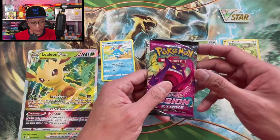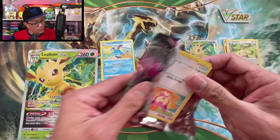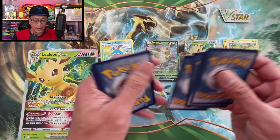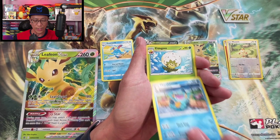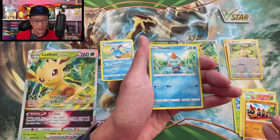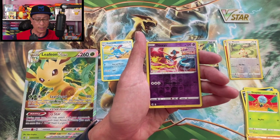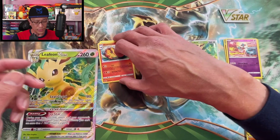One more Fusion Strike booster pack — hope you guys are having a great day, just having fun opening Pokemon cards on the channel. Water Energy, Marshadow, Eldegoss, Hawlucha, Skiddo, Volubia, Deoxys reverse holographic — that is a rare, that's nice. Centiskorch regular rare. No crazy hits so far, moving on to Evolving Skies.